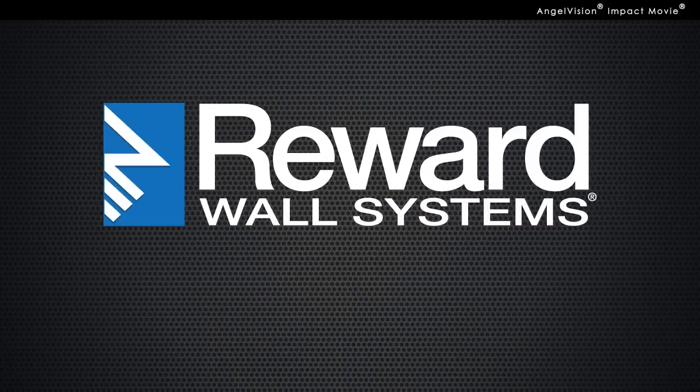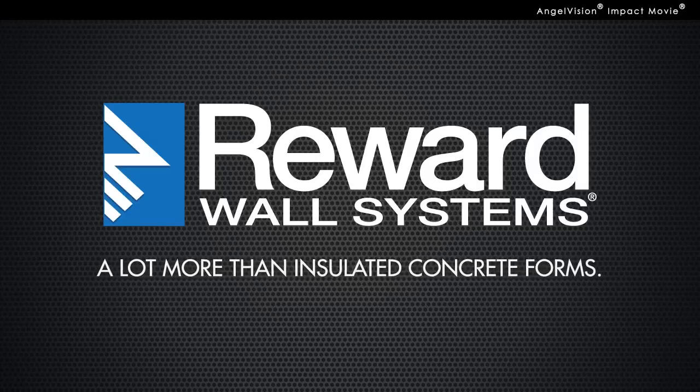And only one company has the experience and resources to help you unlock it all. Reward Wall Systems — a lot more than insulated concrete forms.